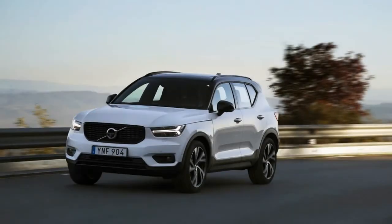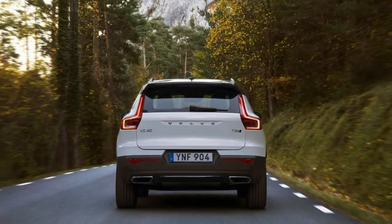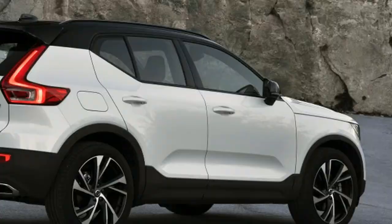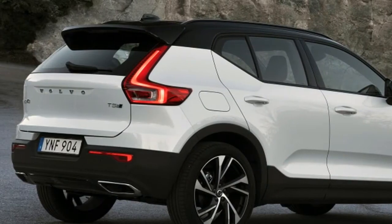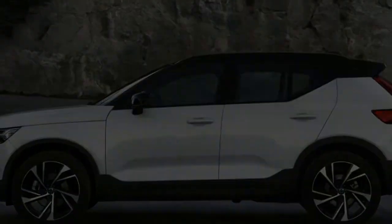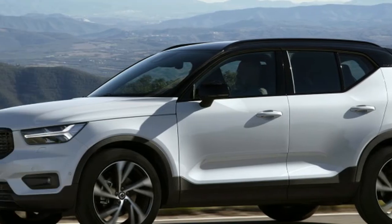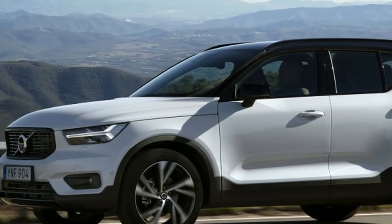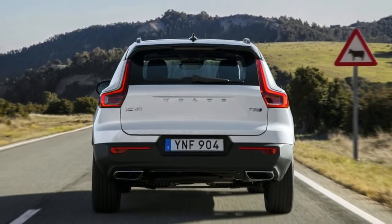A turbocharged 2.0 litre 4-cylinder engine. The T5 AWD version produces 258 lb-ft of torque. The T4 Front-Wheel Drive only variant offers savings of $2,000 and around 200hp.